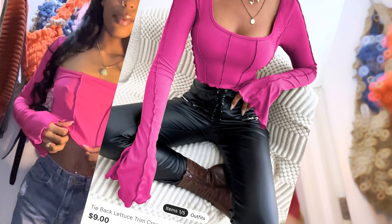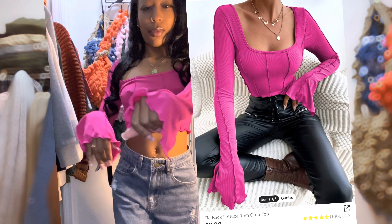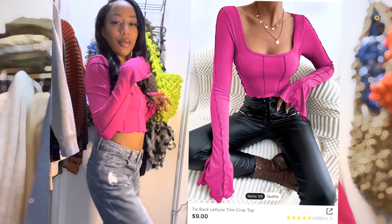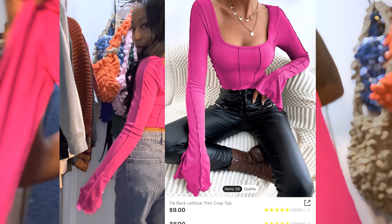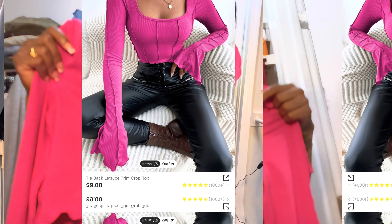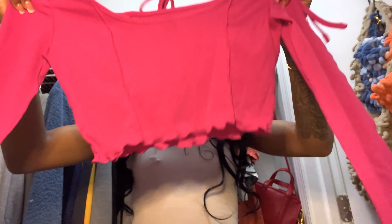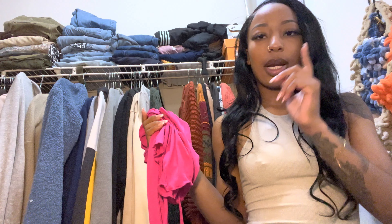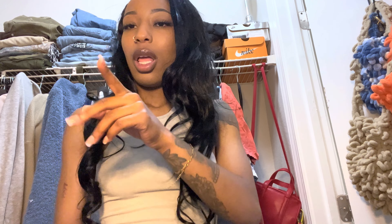Next I got this shirt — one thing about me is I love flare sleeves on shirts. It comes with a little tie that you're supposed to tie in the back, but I think I'm going to cut that off. It has the little flare sleeves with a little split in it. It's very cute, sassy, classy — that's what the flare sleeves give me. And it's pink, a fuchsia color. TikTok makes me buy so much stuff I don't even need.